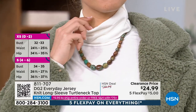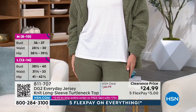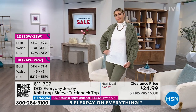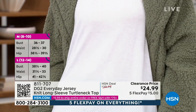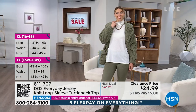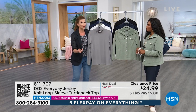You see a lot of turtlenecks with DG2 because it's one of Diane Gilman's favorite pieces. Diane Gilman is the creator of this brand — she brought it to HSN 29 years ago and used to do designs for rock stars. She loves having flexibility and coverage in the neck area. This turtleneck doesn't grab you too tight — it has a beautiful stretch in our everyday jersey fabric.